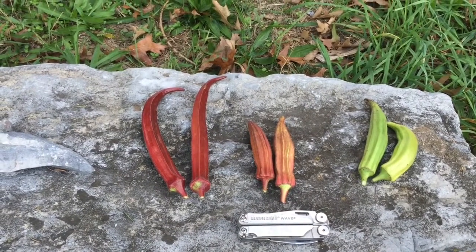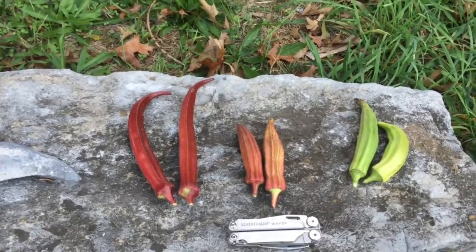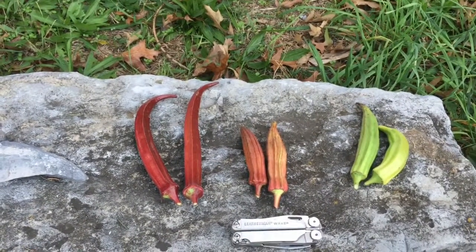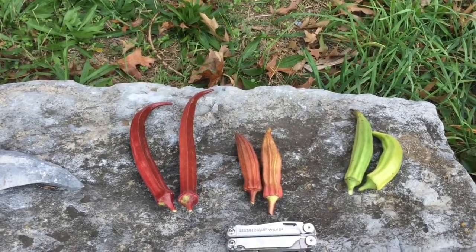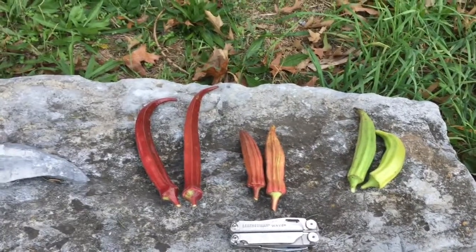My current favorite now is definitely the red or the burgundy one — really attractive plant, really attractive pods. Jing Orange is probably best if you want an ornamental edible. It's showy enough that you can definitely use it as an ornamental in the backdrop of a tropical-looking flower bed, and then harvest the pods as needed. They make plenty of pods.